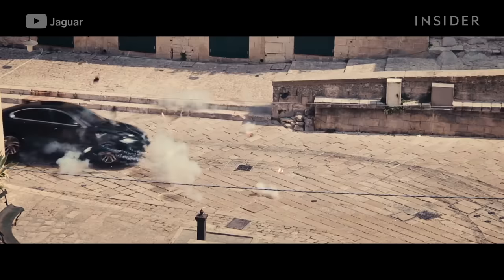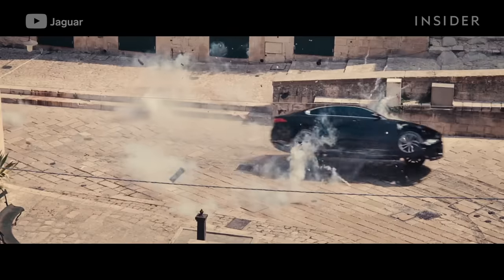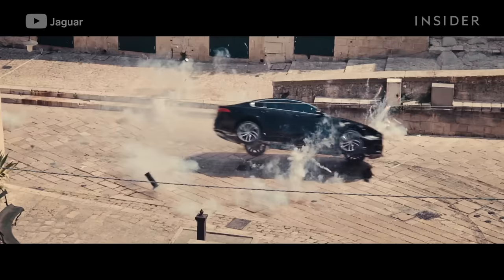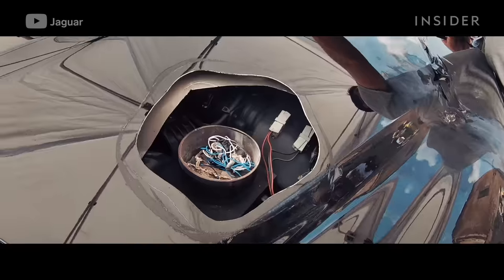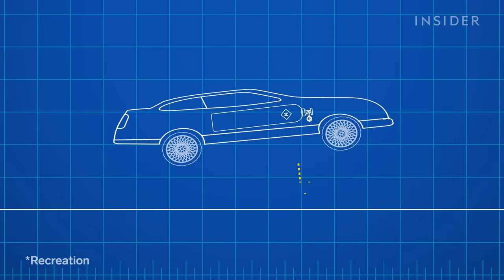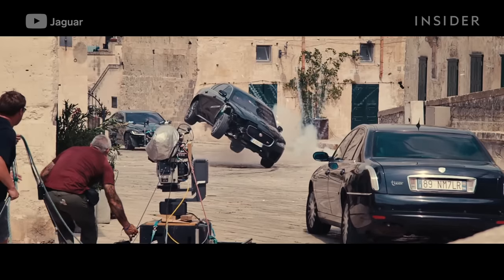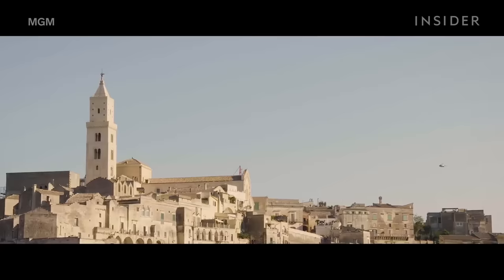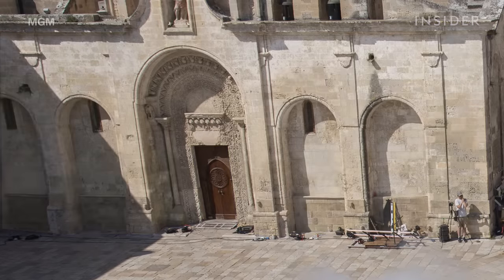One such gadget was the mine dispenser, which Bond activates, causing a black car to flip. In reality, those mines were made with rubber, and the simulated explosions were electrical charges set to go off as the car drove over them. Because the car was going so fast, it couldn't be attached to a fixed point, so cables weren't an option. Instead, the crew placed a nitrogen cannon facing down under the driver's side. When activated with the push of a button, it lifted the car into the air. To protect both the stunt driver and Matera's thousand-year-old buildings, the crew padded the structures with protective concrete barriers dressed up by the art department to match the existing architecture.